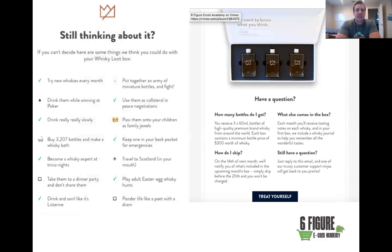Here's an example of a great objection-handling email. It says 'Still thinking about it? Here are some things you can do with your Whiskey Loot Box — try new whiskeys every month, drink them while winning at poker, become a whiskey expert.' Then it addresses FAQs: 'How many bottles do I get? What else comes in the box?' and allows customers to reply with questions. This is a great example of listing benefits and handling objections in email number two.